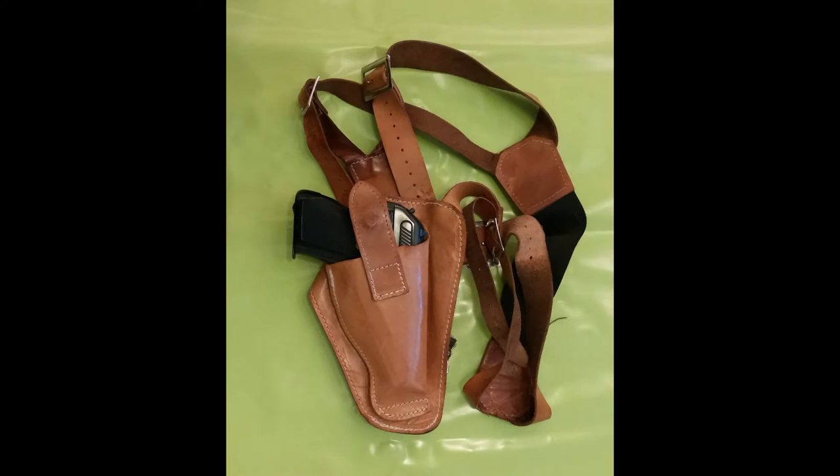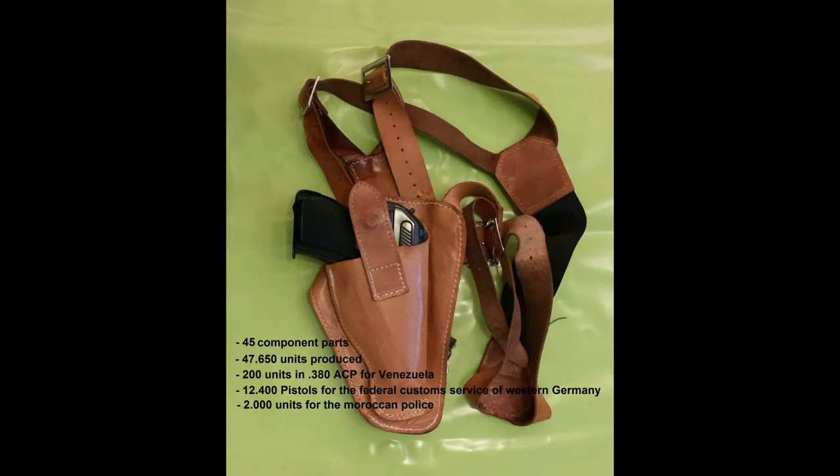Without conversion kits it is made of 45 component parts. Totally 47,650 units were produced, mainly in the calibers .32 ACP and .380 ACP. A number of 200 units in .380 was ordered by Venezuela. In .32 ACP, 12,400 pistols were handed out to the Federal Customs Service of Western Germany and 2,000 to the Moroccan police.